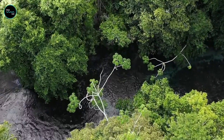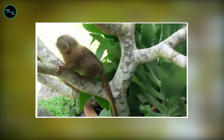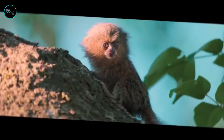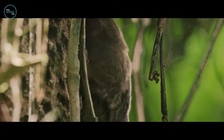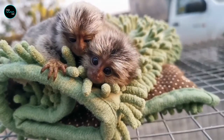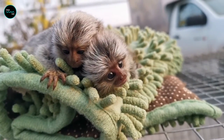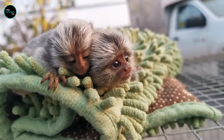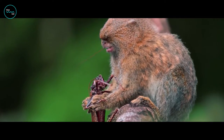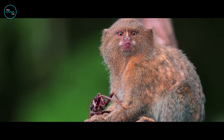Welcome to the lush forests of South America, where a tiny creature roams around the treetops — the Finger Monkey. These little guys are wild and wacky, and they know how to have a good time in the rainforest. They may be tiny, but they have big personalities that are sure to bring a smile to your face. With those big expressive eyes and that cute little nose, it's hard not to fall in love with this little guy.